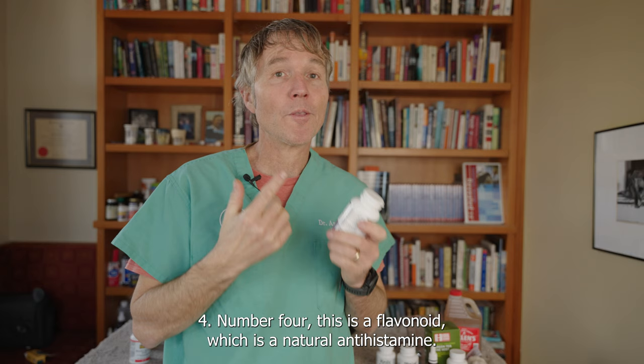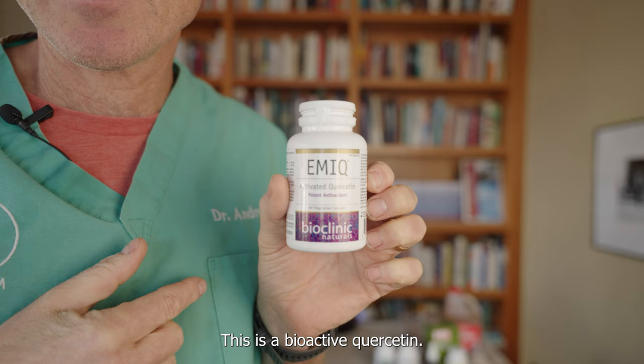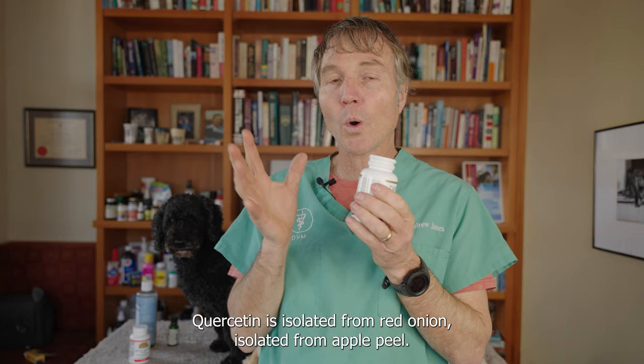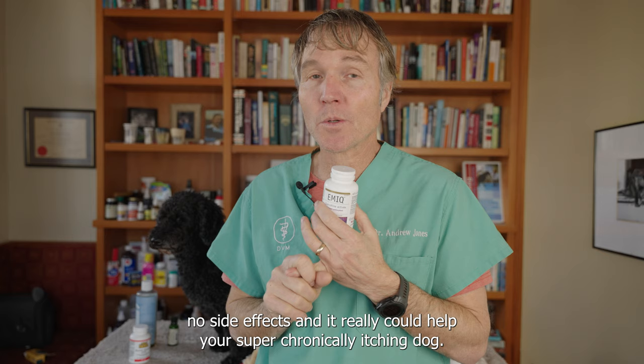Number four is a flavonoid, which is a natural antihistamine. It's also shown to be antibacterial and antifungal, and you really want to be incorporating this at the right dose. This here is bioactive quercetin. Quercetin is isolated from red onion and apple peel. This great natural product has virtually no side effects and it really can help your super chronically itching dog.